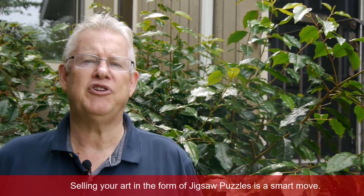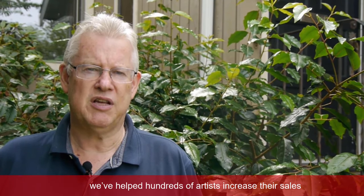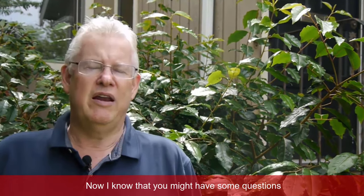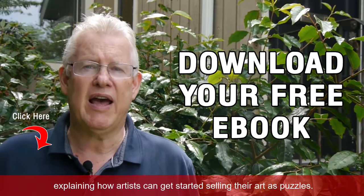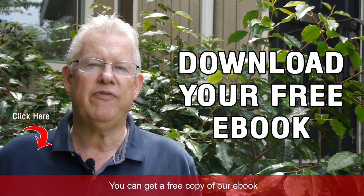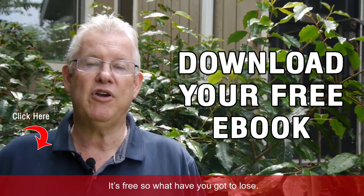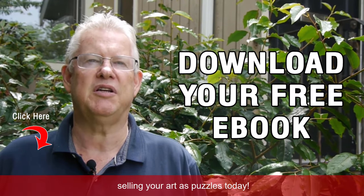Selling your art in the form of jigsaw puzzles is a smart move. At Puzzles Unlimited, we've helped hundreds of artists increase their sales by selling their art as puzzles. We've written a short ebook explaining how artists can get started selling their art as puzzles. You can get a free copy by clicking on the link on this video — it's free, so what have you got to lose? Click the link on the video and get started selling your art as puzzles today.